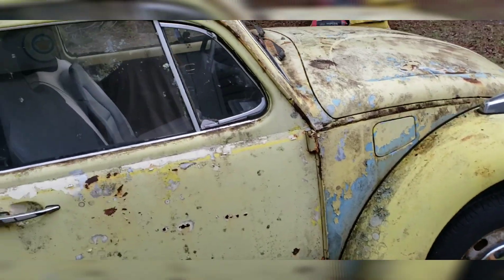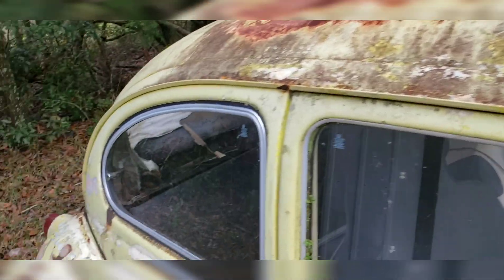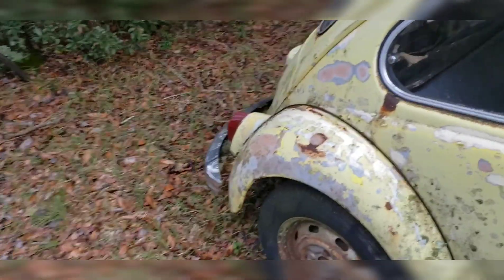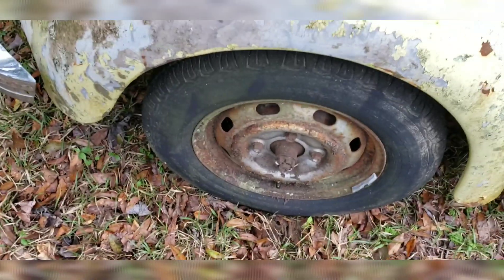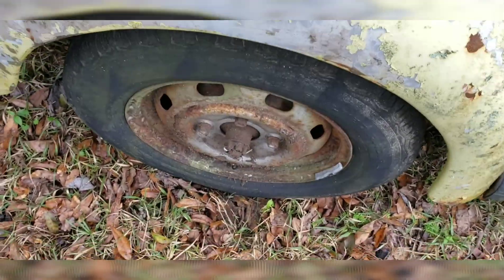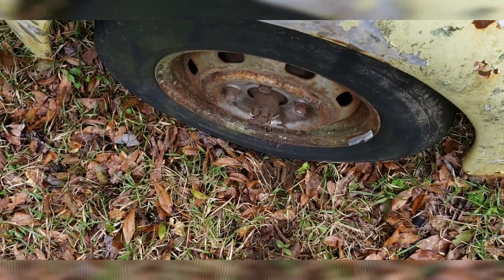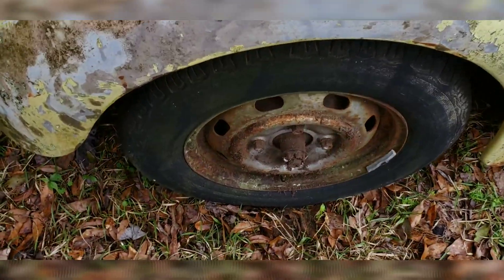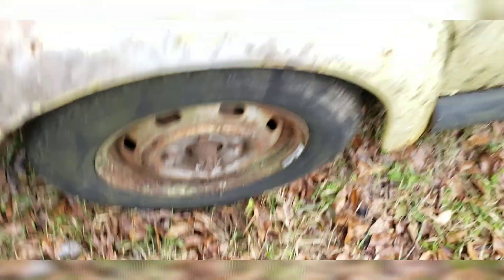I want to make it driveable again. I've seen them in worse shape than this driving around, so for sure if I get that motor cracking the rest of it is the simple part. I think he said that he just did wheel bearings, but you never know how accurate that is. The cotter pin looks pretty shiny if that's any indication.